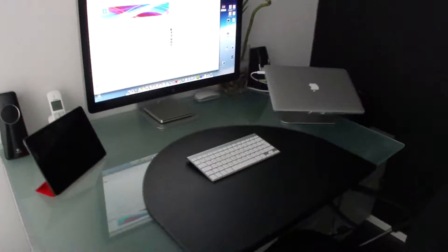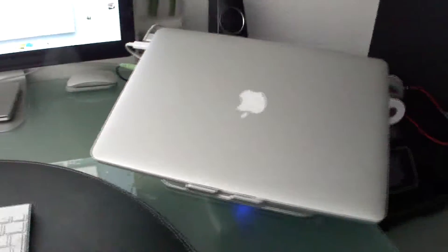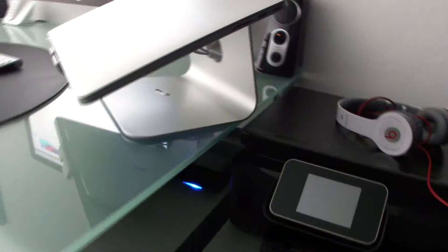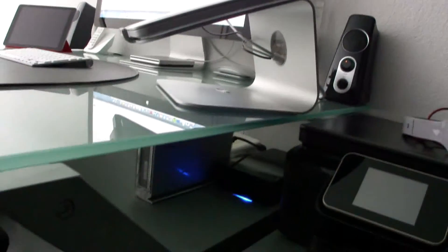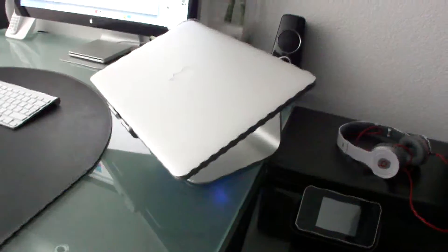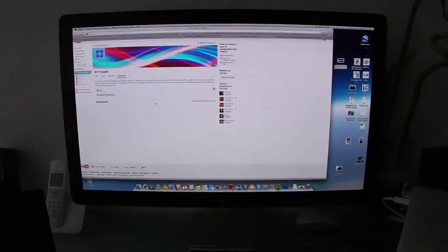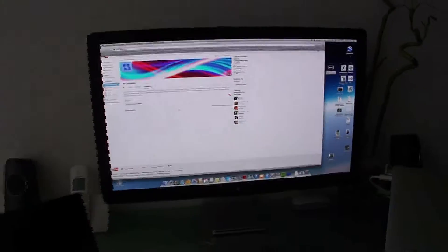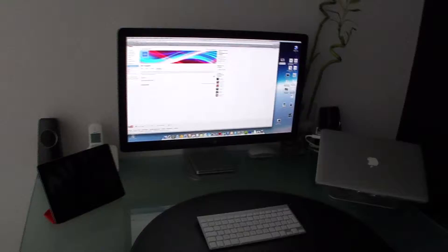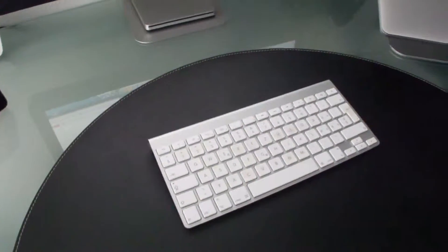Here on my desk you'll find the 2012 MacBook Pro Retina on the M stand Rain — a very cool, beautiful, and sleek stand for my MacBook. Connected to the MacBook is a 27-inch Thunderbolt display. I'm planning to add a second display later as soon as I find one.